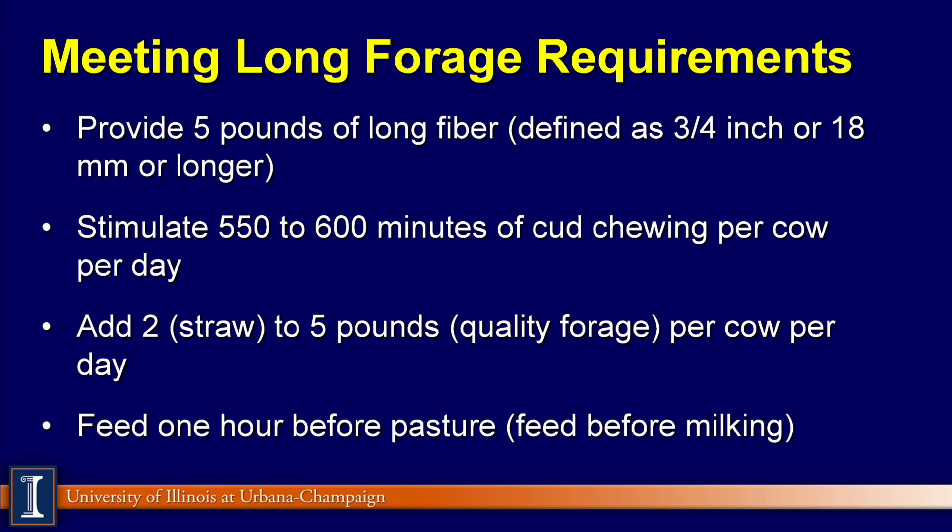Meeting the long forage requirements: the Wisconsin people suggest 5 pounds of long forage will maintain good rumen health. That can be defined as particles over three-quarters of an inch or 18 millimeters in length. This is going to lead to about 550 to 600 minutes of cud chewing per day. If you're using the rumen monitors, that'll be around over 450. Adding 2 pounds of straw or 5 pounds of quality forage per cow per day can meet this requirement. The rule of thumb is a pound of straw functions much like about 2.5 to 3 pounds of legume-grass hay.